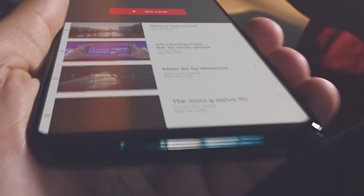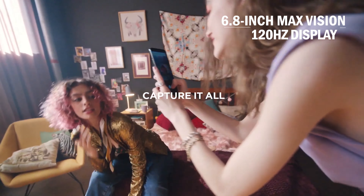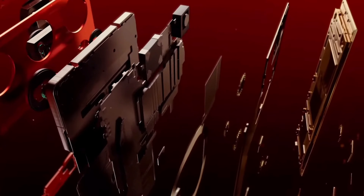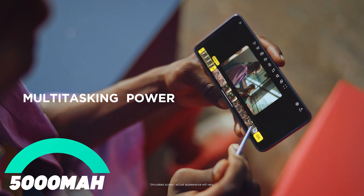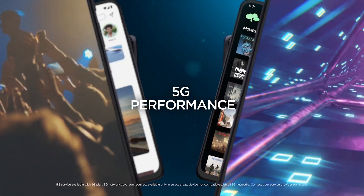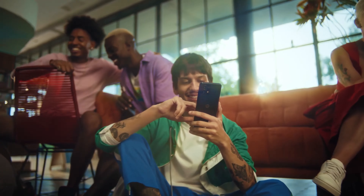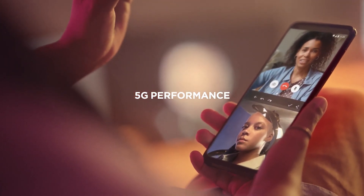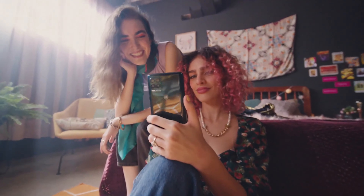Number one: Moto G Stylus 5G. The Moto G Stylus 5G is the ultimate mid-range smartphone for those who love to create. It comes with a built-in stylus, allowing you to jot notes, edit photos, and even sketch artwork. The phone features a 50-megapixel camera system with OIS, capturing every moment in crystal-clear quality. It also offers a massive 6.8-inch Max Vision 120Hz display — perfect for binge-watching your favorite shows or playing games — powered by a Qualcomm Snapdragon processor and a 5000 mAh battery.